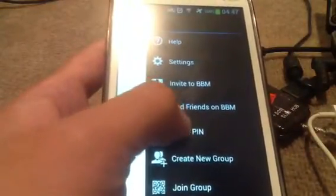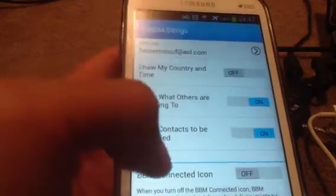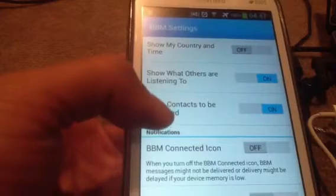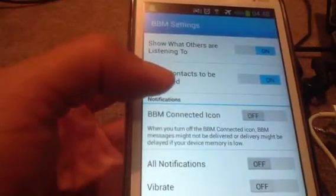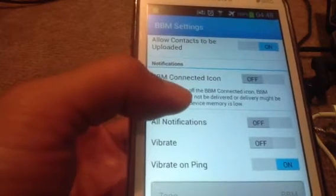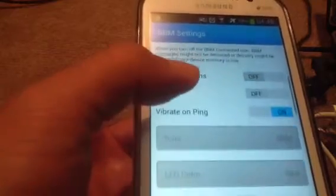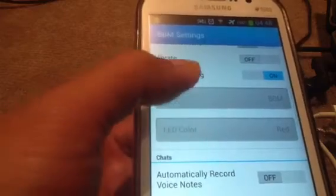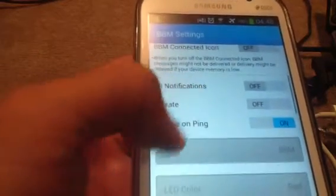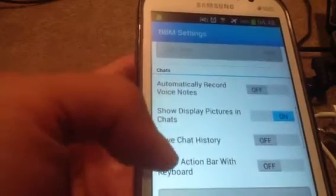Now going to Settings — there are a lot of new settings here. 'Show my country and time' is one, and 'Allow contacts to be updated and uploaded' is one of the new features. BBM can now upload your contacts and look for any friends who are also on Blackberry Messenger but not yet in your BBM contacts, and it will send out invitations to all your contacts.